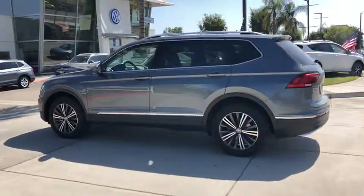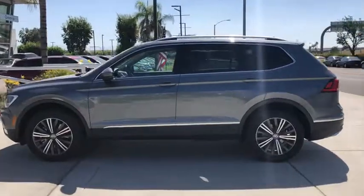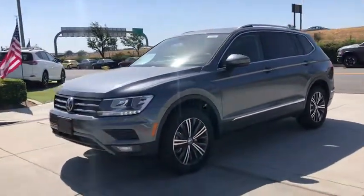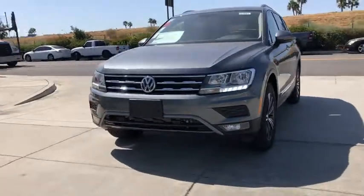Bluetooth, leather-wrapped steering wheel, adjustable steering wheel, power steering, aluminum wheels, keyless start, floor mats, four-wheel disc brakes, cruise control, front-wheel drive.